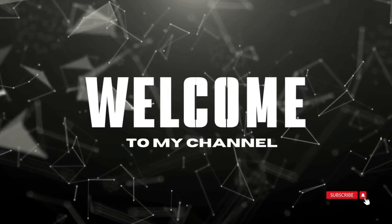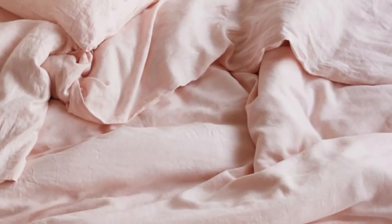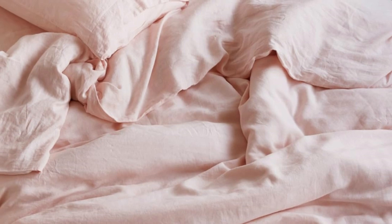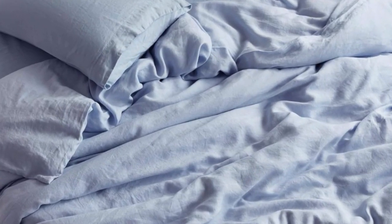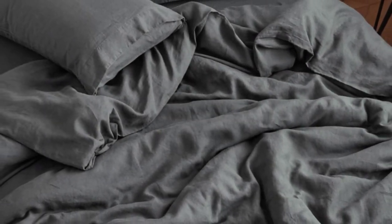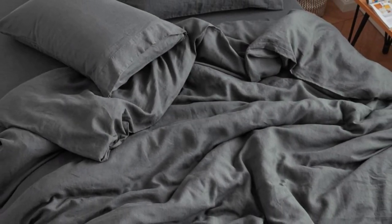Welcome to my channel. These Seijo sheets feel like what you'd imagine most linen sheets to be: rough, stiff, and slightly itchy. While this set may not be the softest on the market, it certainly makes up for it in the durability department, and they get softer with each wash.